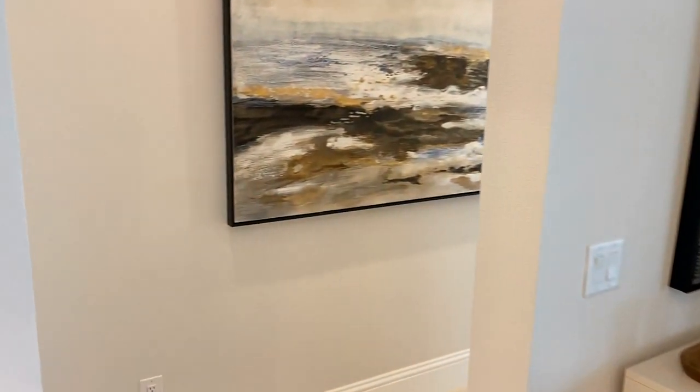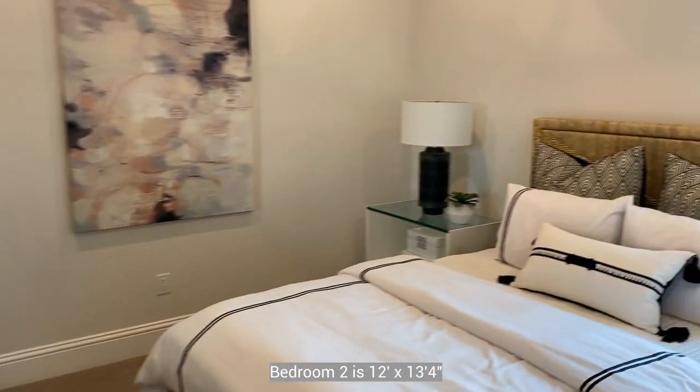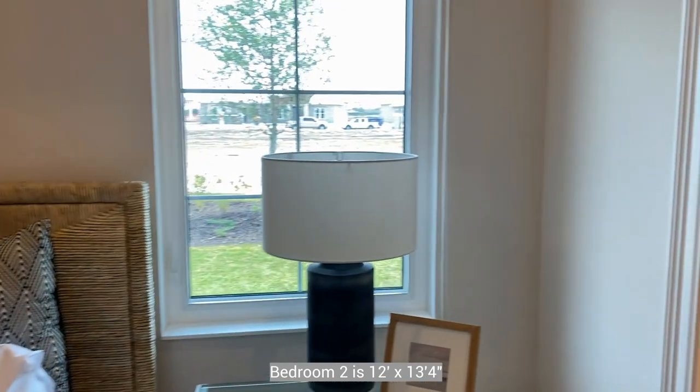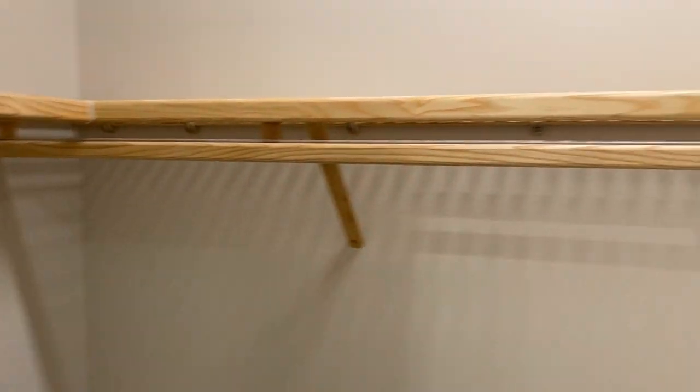Back here in this corner you're going to have a bedroom with an ensuite bathroom, a walk-in closet, and pocket sliders for the doors.